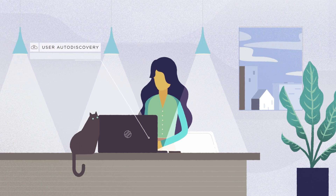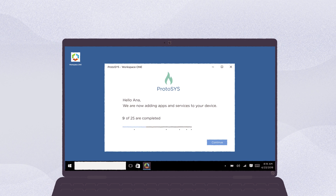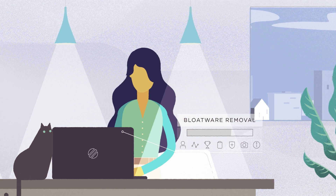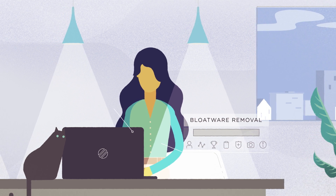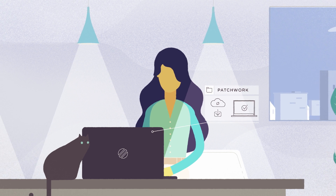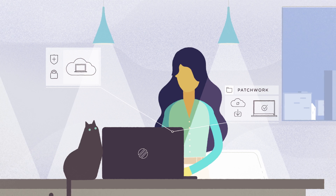She simply enters her email and password and her new laptop configures itself from factory default to work-ready machine. She's automatically enrolled in Workspace ONE, bloatware is removed, and all of the apps she needs are downloaded and installed. Workspace ONE's intelligent patching feature ensures that her laptop will remain secure and up-to-date to IT standards throughout its life.